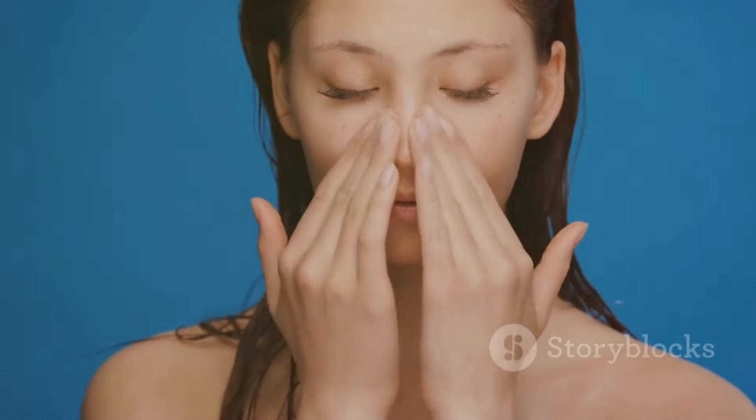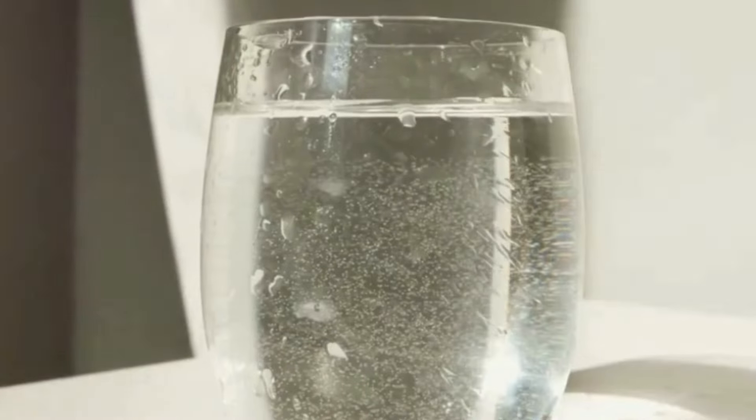Hydration is not a one-size-fits-all approach. Listen to your body and drink when you're thirsty — your skin will thank you for it.